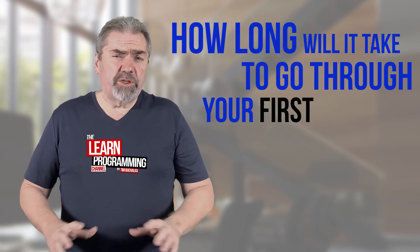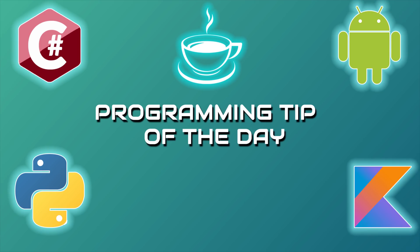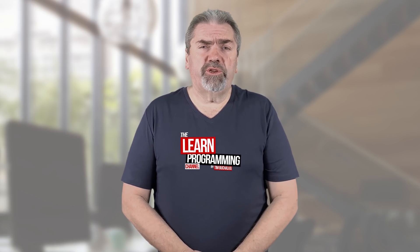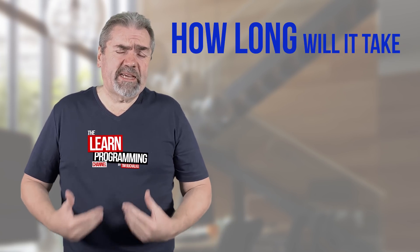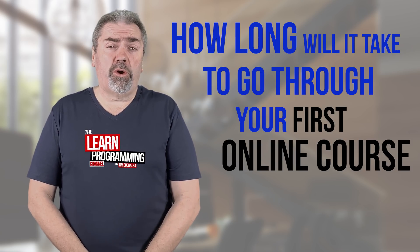So how long will it take to go through your first online programming course? Let's talk about it in today's video. Welcome back, my name is Tim Buchalka with another programming tip of the day. We're talking about how long will it take for you to get through and complete your first programming course?